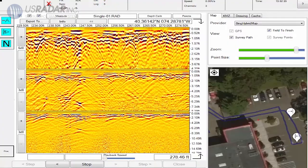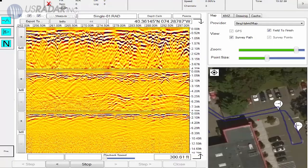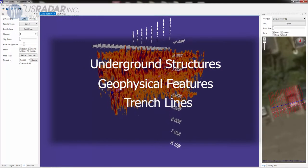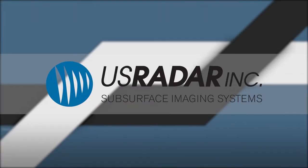These images are perfect for varying real-world applications that go far past just utility locating. Underground structures, geophysical features, trench lines, and more reveal themselves. With this innovative imaging technology as the basis for every U.S. Radar system, the possibilities are immense.